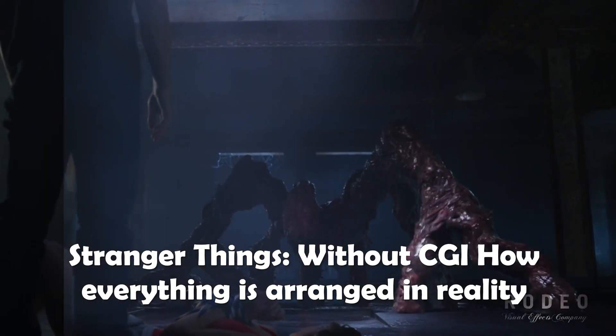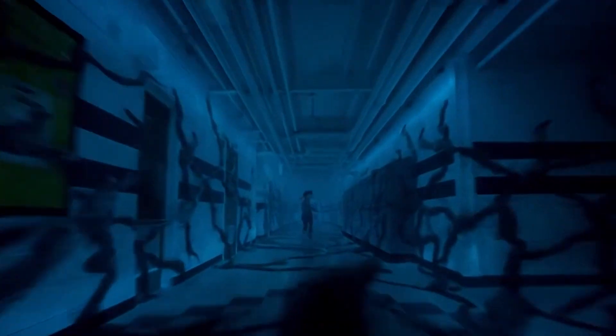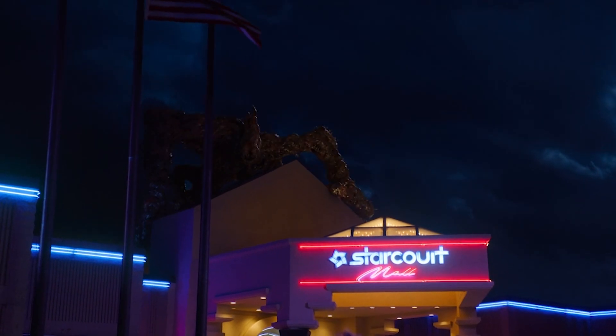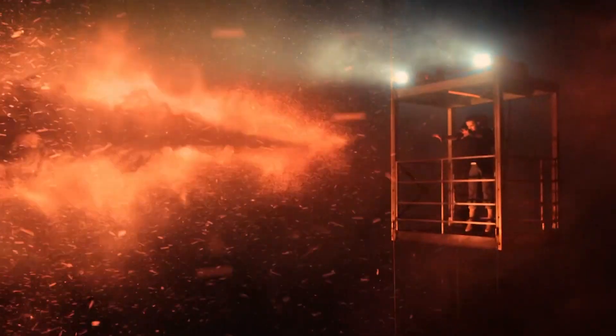Stranger Things Without CGI: How Everything Is Arranged in Reality. The Netflix original series Stranger Things is notorious for having unique storylines and unforgettable characters. The show is also famous for its superhuman creatures and unearthly monsters, which requires a lot of CGI and visual effects. But have you ever wondered what Stranger Things looks like without the CGI? Let's jump into it.